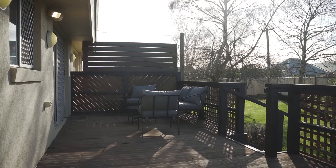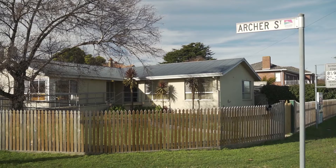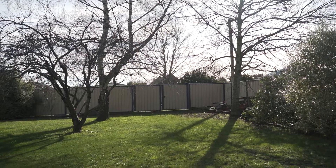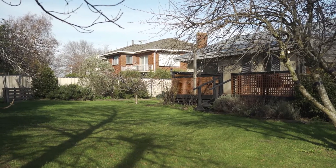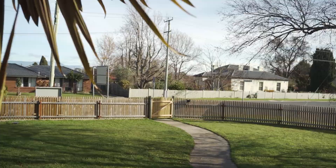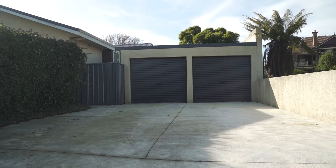Situated on a large 1,233 square metre block with side access off Archer Street to the backyard, the yard is ideal for a shed subject to council approval, or space for children and pets to play, whilst the double garage and workshop off Godrick Street gives plenty of off-street parking.